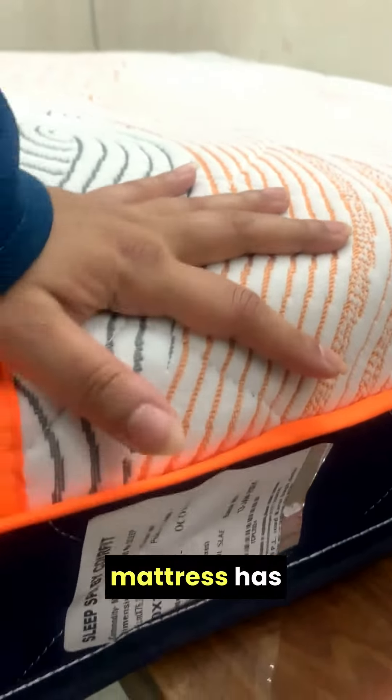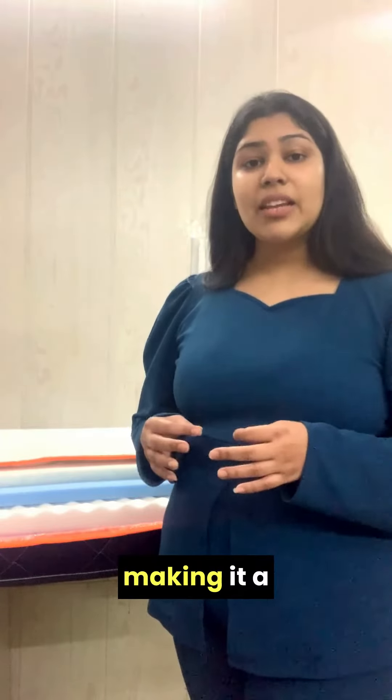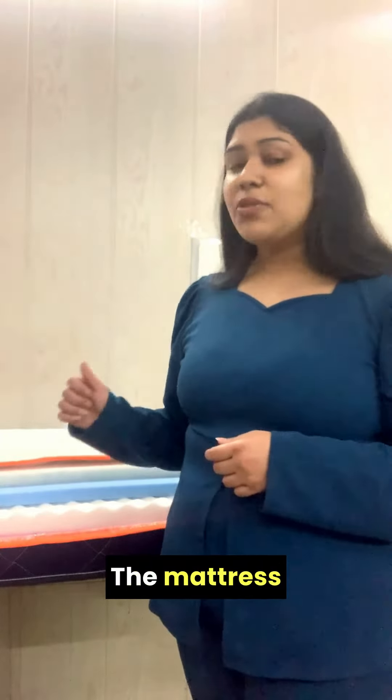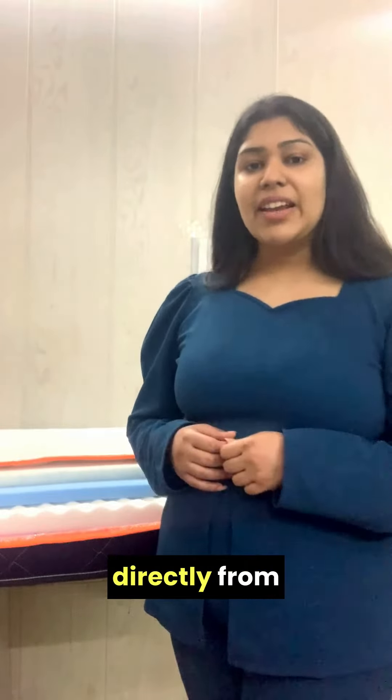Overall, the mattress has soft comfort on top and hard comfort on bottom. So you can flip and use the mattress as per your comfort level, making it a dual comfort mattress. The mattress comes with a 10-year warranty and 30 nights trial if you purchase it directly from our website.